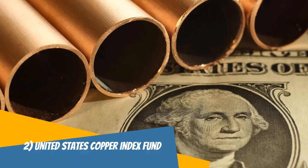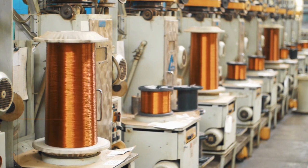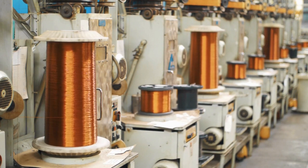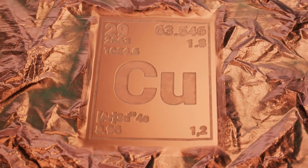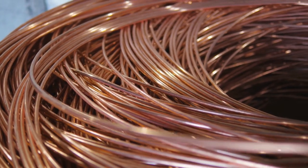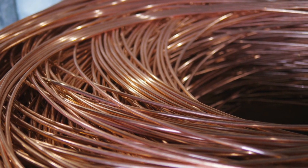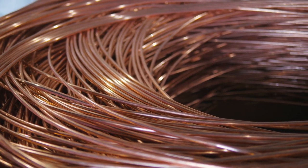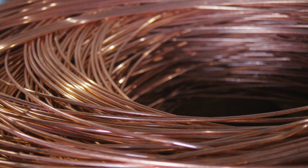The United States Copper Index Fund, or CPER, is an exchange-traded fund (ETF) that seeks to track the performance of copper futures contracts. Copper is an important industrial metal that is used in a variety of applications, such as construction, electronics, and transportation. As a result, CPER provides investors with exposure to the global copper market and can be used as a tool to diversify a portfolio. CPER tracks the Summerhaven Copper Index total return, which is designed to reflect the performance of a portfolio of copper futures contracts. The fund invests primarily in copper futures contracts listed on the New York Mercantile Exchange (NYMEX) and is designed to roll its exposure to the next available futures contract as each contract nears expiration. CPER has a low expense ratio and is traded on major stock exchanges, making it easily accessible to investors.